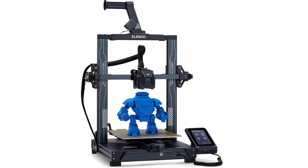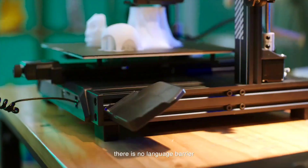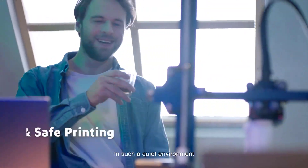Reliable, precise, and user-friendly 3D printing. The Elegoo Neptune 3 Pro combines smart automation, a high-performance extruder, and a stable frame to deliver reliable, high-quality prints for both beginners and experienced users.